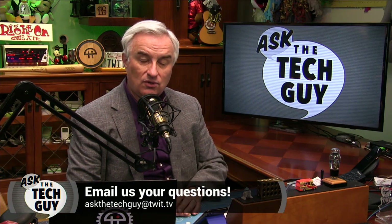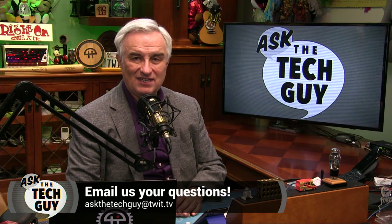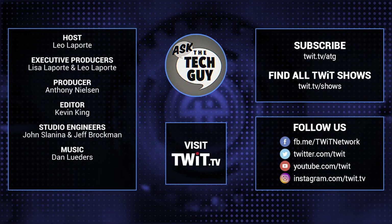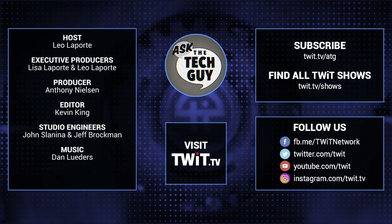That's it for this week's Ask the Tech Guy. I'll be back next Monday — maybe it'll be with your question. Just email us askthetechguy@twit.tv. I'm Leo Laporte. Have a safe week. We'll see you next time. Stumped on a nasty tech conundrum? Email askthetechguy@twit.tv.